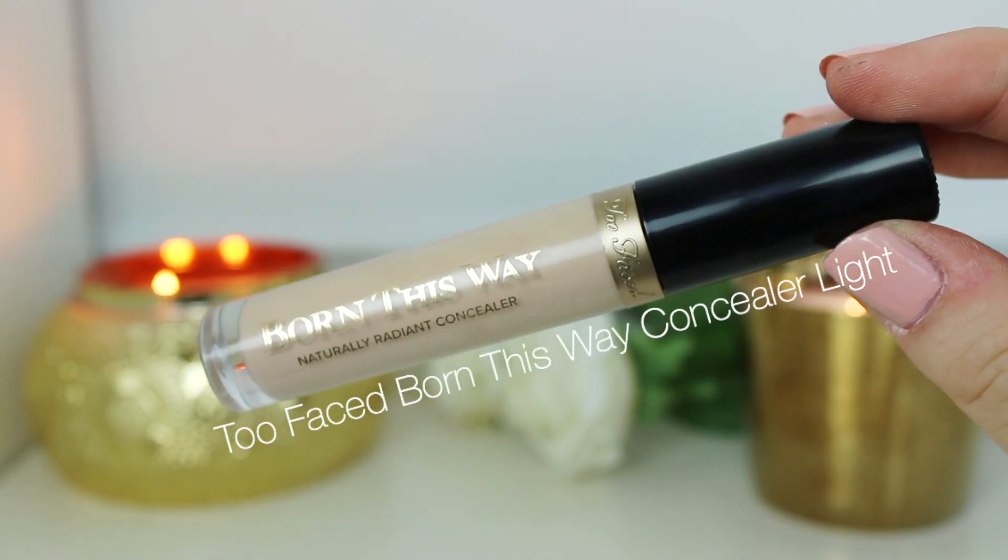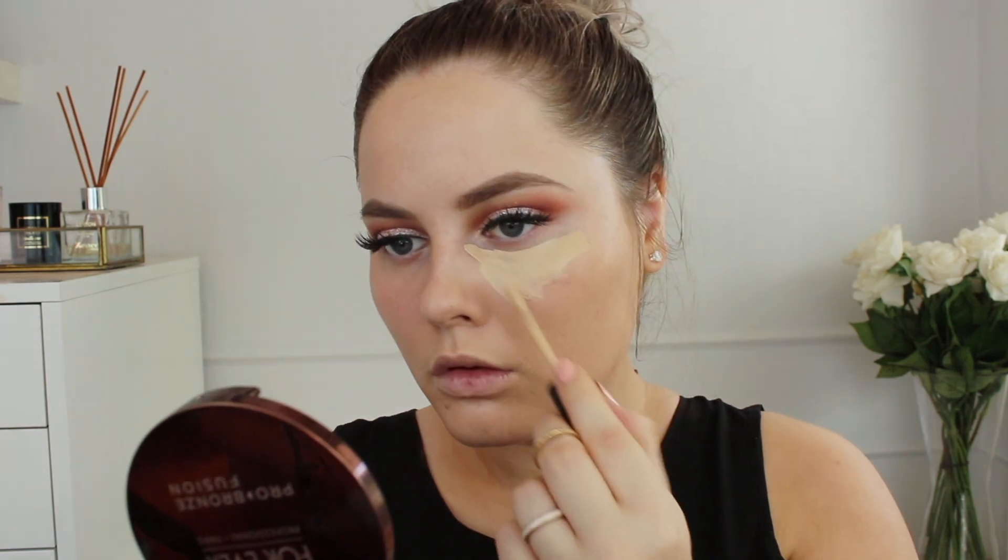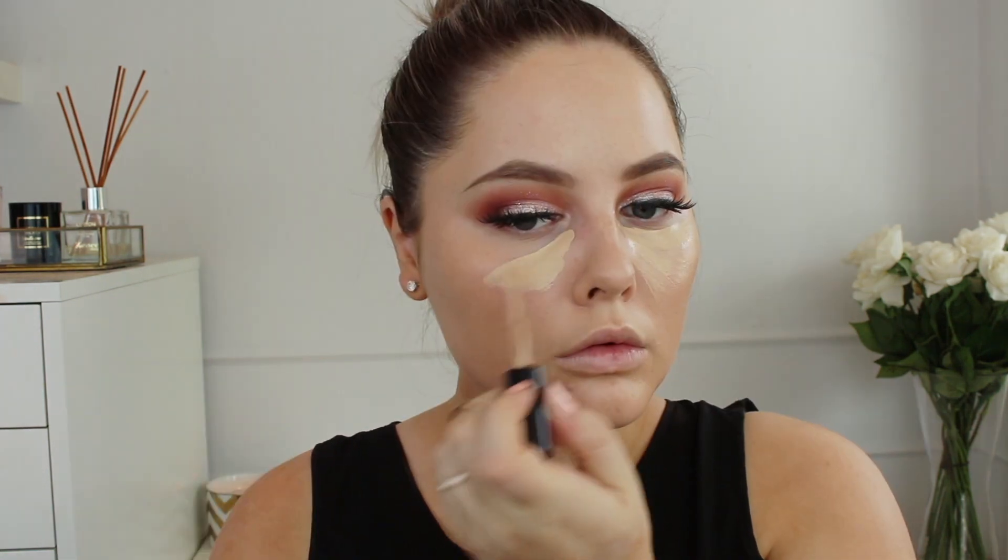For concealer, I'm using my new go-to which is the Too Faced Born This Way Concealer. This is really great concealer — it has medium coverage, looks really natural on the skin, blends in quickly, and looks really healthy on the skin. I'm just blending that out with the Beauty Blender.